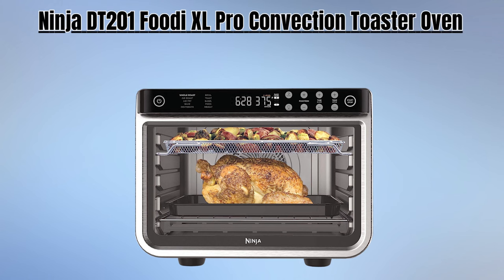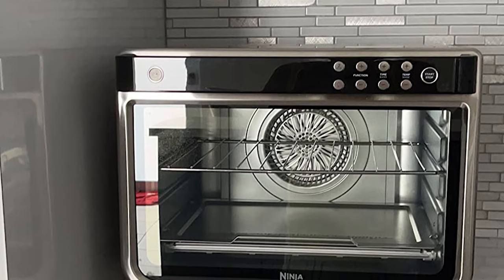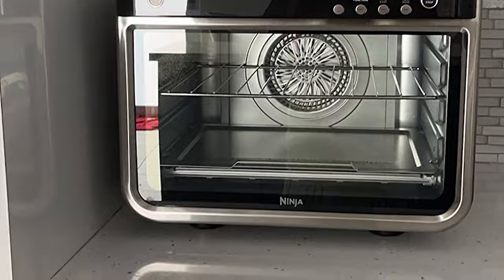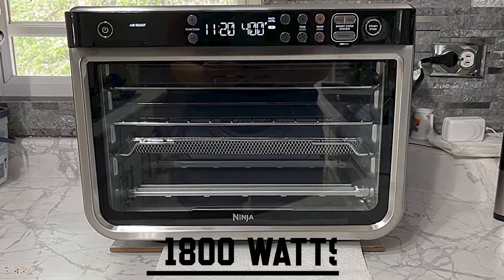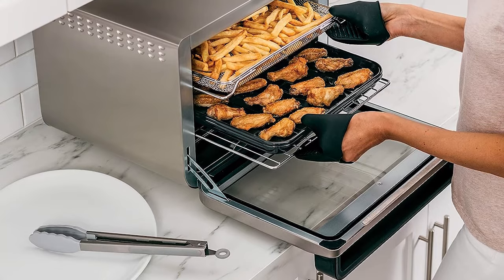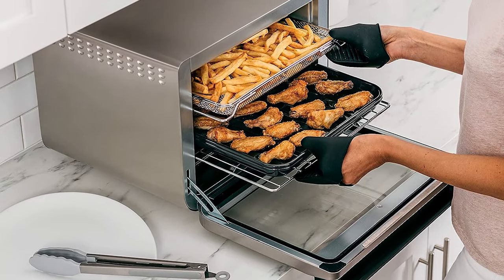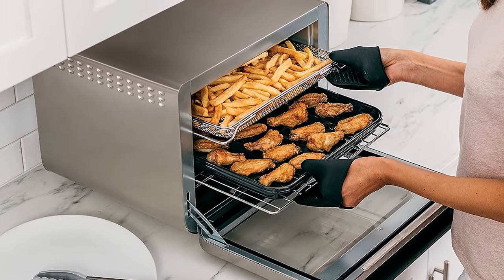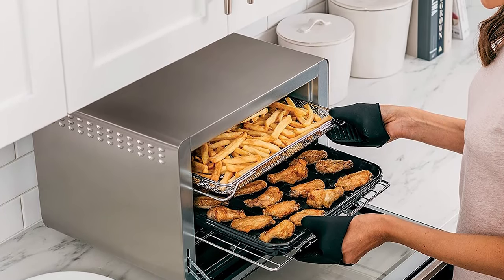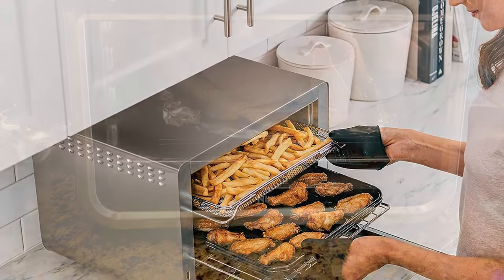Number three is the Ninja DT201 Foodie XL Pro Air Convection Air Fryer Toaster Oven, a culinary powerhouse that outshines the rest. Boasting a robust 1800 watts of power, it delivers exceptional performance. This kitchen marvel offers remarkable 10-in-1 versatility, allowing you to air fry, air roast, bake, whole roast, broil, toast, prepare bagels, dehydrate, reheat, and create delicious pizzas, all within a single appliance.